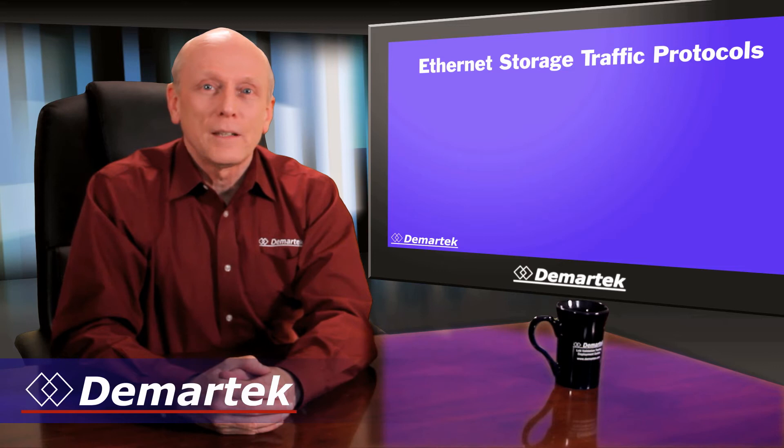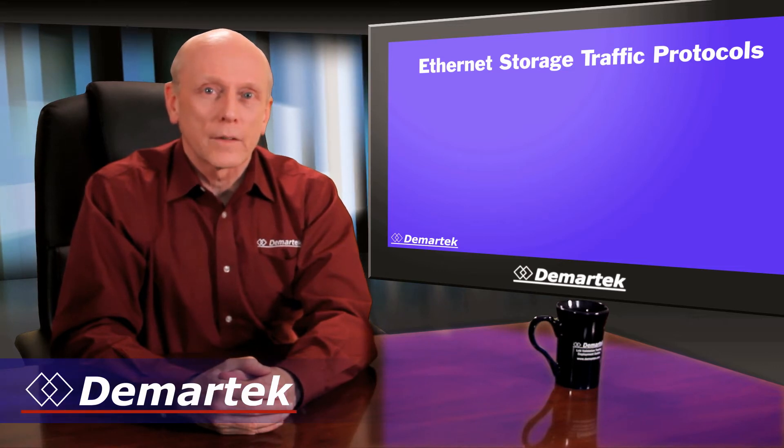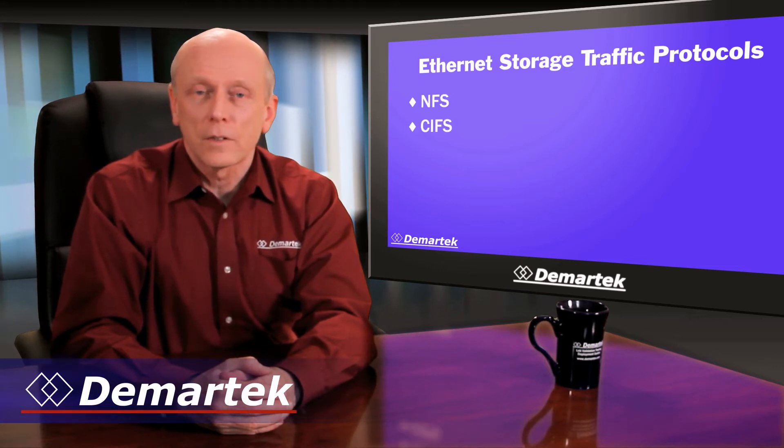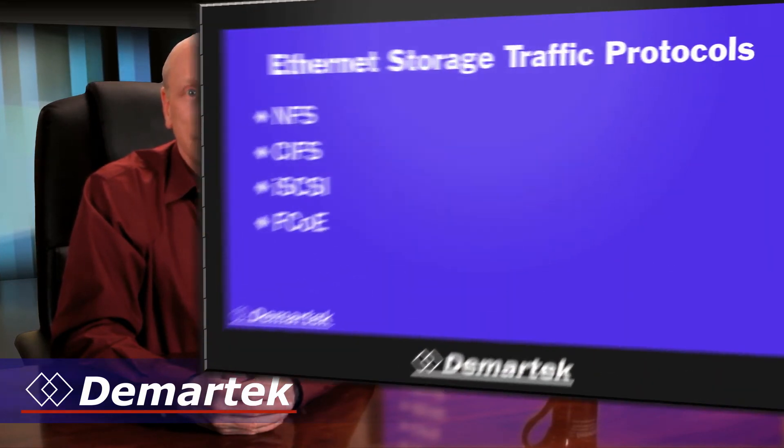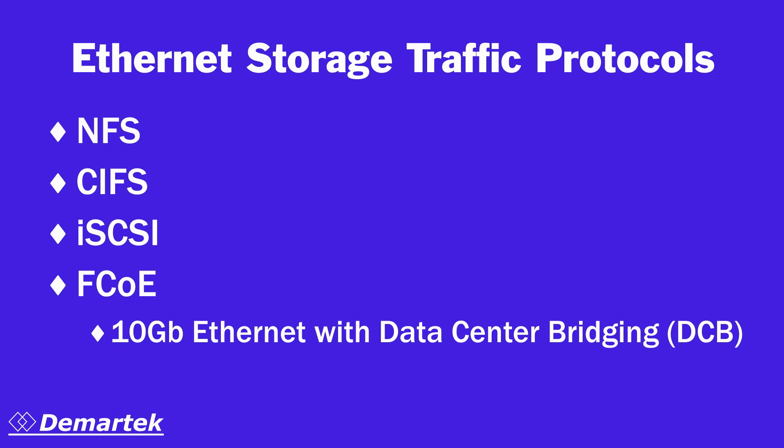Ethernet has been used for many years to carry multiple types of storage traffic, including NFS, CIFS, and iSCSI. FCoE has been recently added to this list. 10 gigabit Ethernet with Data Center Bridging, DCB, can manage traffic so that a single protocol won't overwhelm other protocols running on the same connection. This allows us to consolidate and upgrade separate connections running Fiber Channel, NFS, and iSCSI onto the same 10 gigabit Ethernet link.